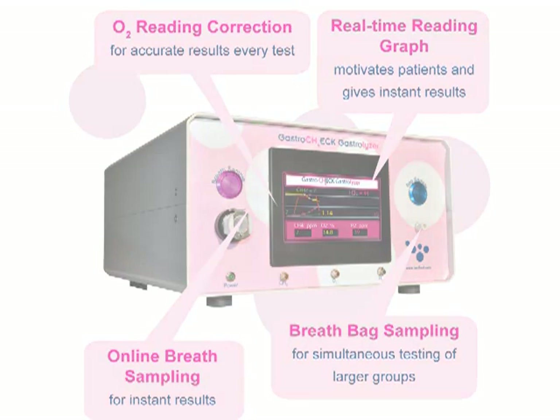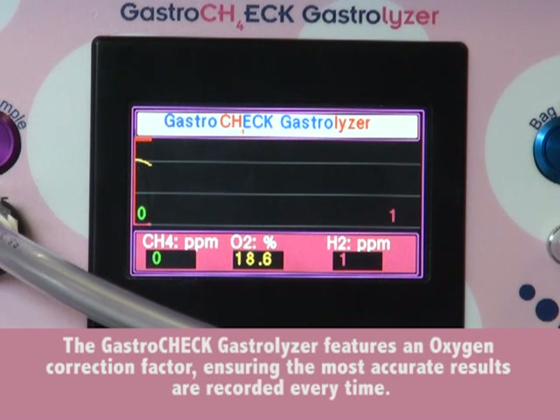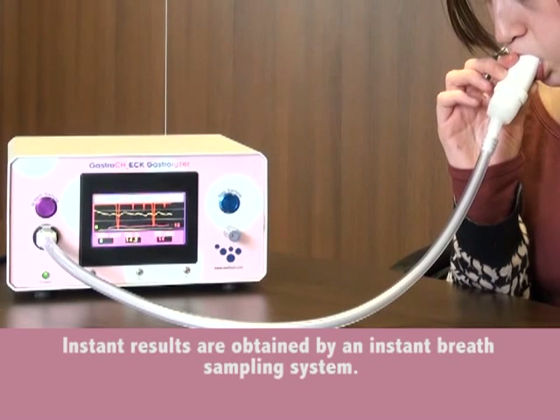Bedfont's Gastro Check Gastrolyzer can simultaneously measure hydrogen and methane in real time and displays them clearly. It features an oxygen correction factor, ensuring the most accurate results are recorded every time. Instant results are obtained via an instant breath sampling system.